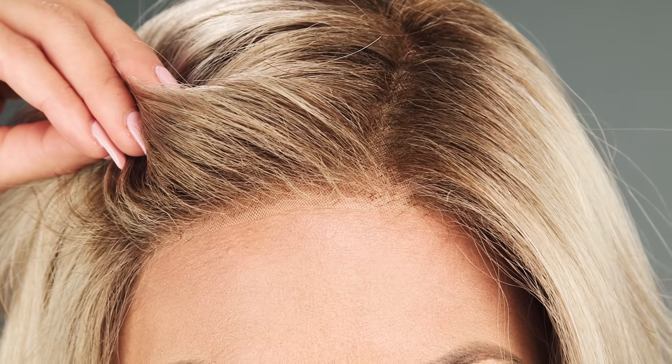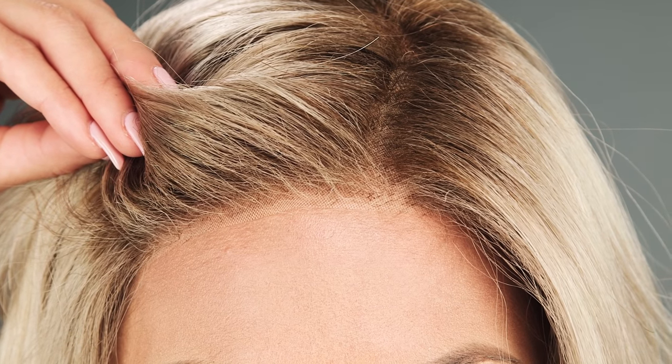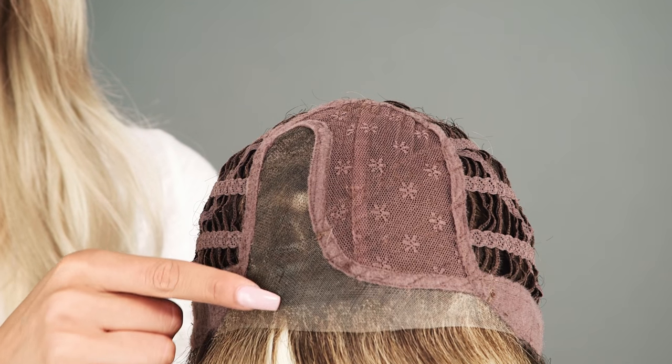The lace front is pre-cut and ready to wear, giving the look of your own hairline. The monofilament part is hand tied, giving the look of your own hair growth, and allows you to change the part in this area only.